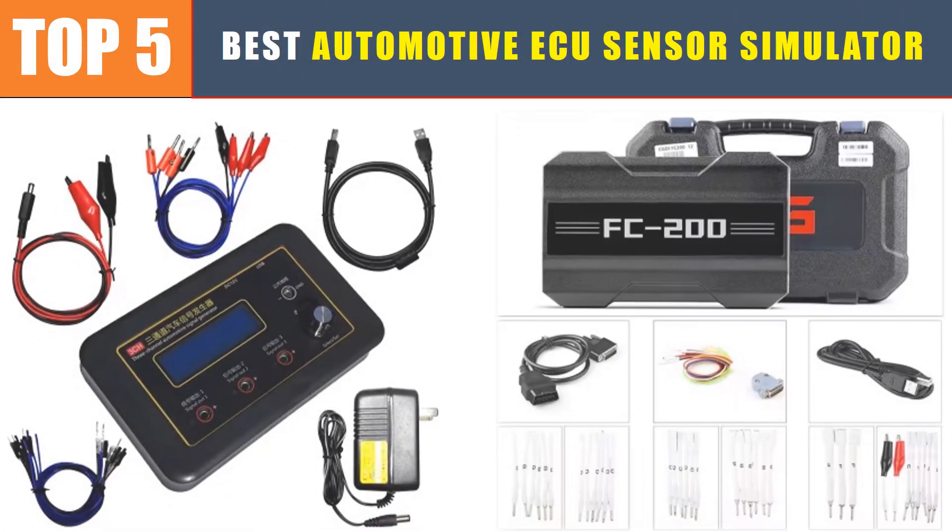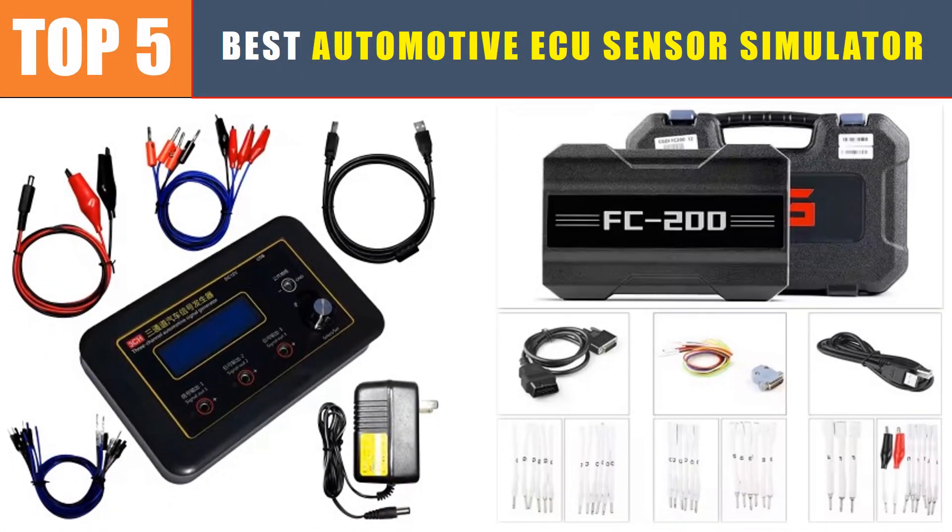Are you searching for the best automotive ECU sensor simulator? In this video, we will look at the top 5 best automotive ECU sensor simulators in 2025, which save you time and money.